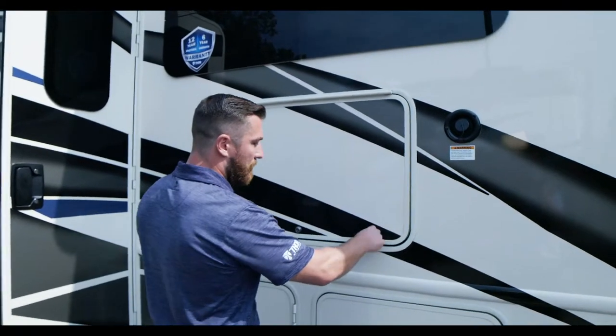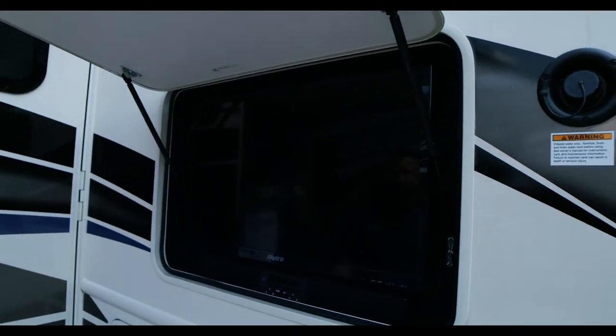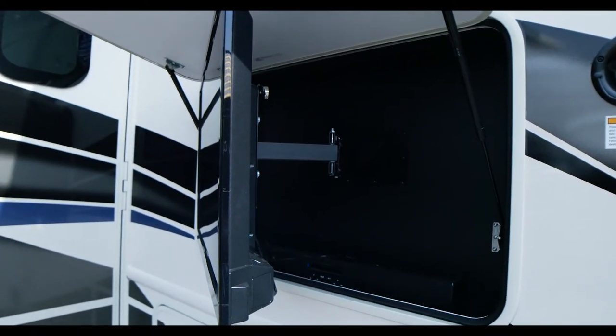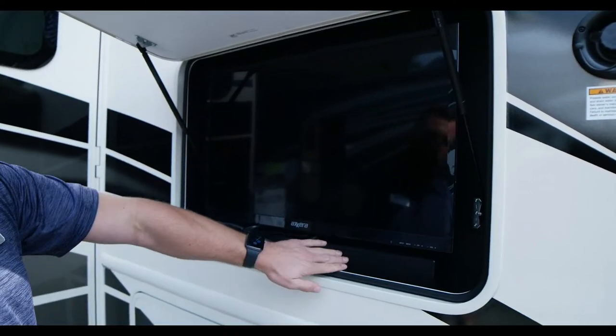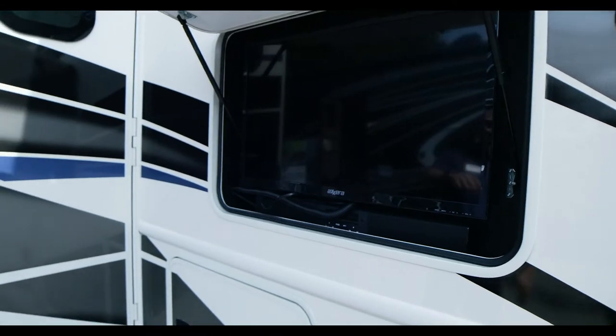Right below that, for everyone's campsite, you've got the exterior entertainment center. One of our reps had the Bears game on out in the middle of Michigan somewhere. It's on a swivel so you can have it set up in any direction — it is magnetically backed — and you do have a Bluetooth sound bar for better quality sound right there, with a lot of connections available.